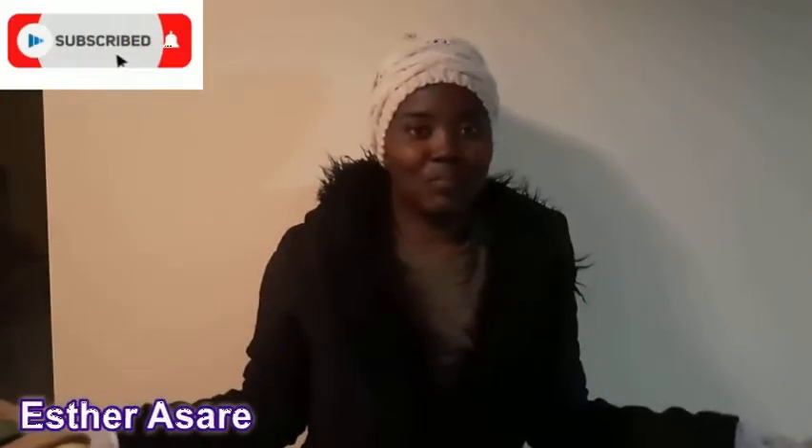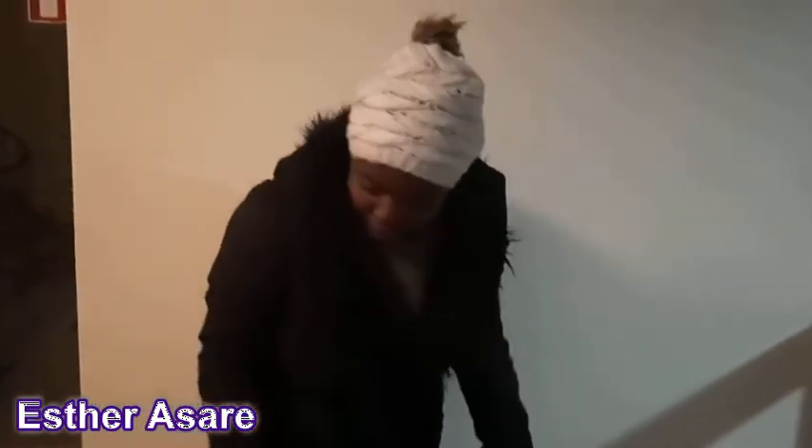Hello, welcome to my channel. My name is Eskarsari. Today I have an interesting topic for most internationals when they come to Europe: you need to separate your rubbish. I have different ways of separating my rubbish here.